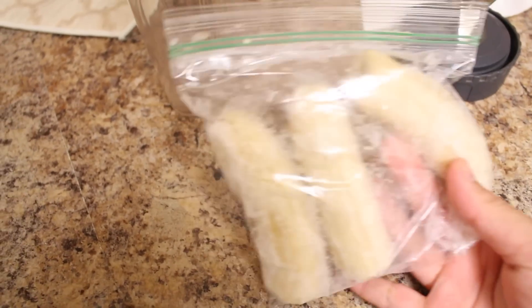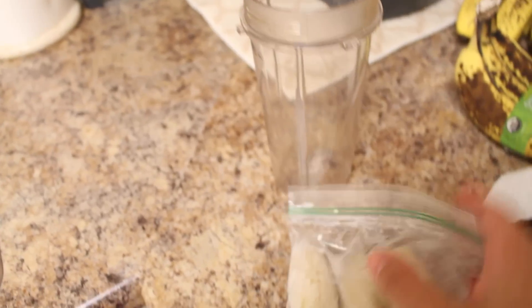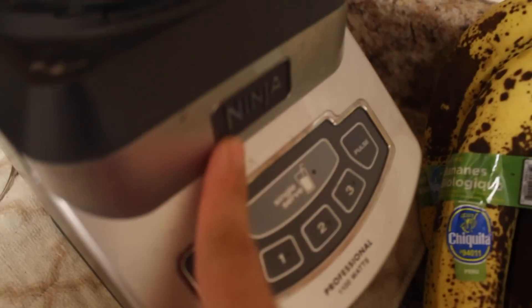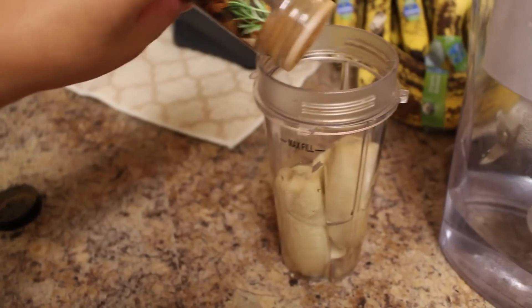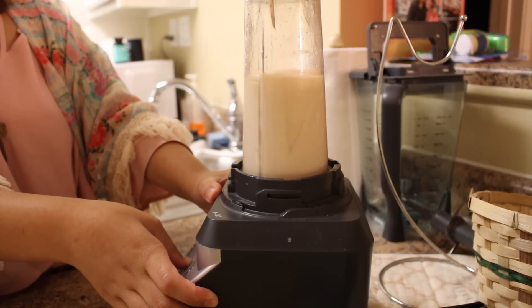So I always have frozen bananas. I keep lots of bananas and once they get ripe, I just put them in the freezer to save them. I'm just going to put these bananas in here — I use a Ninja blender. I add in a little bit of water and then sprinkle in some cinnamon powder. This is seriously like the best thing in the world. It is so, so good. It's so simple, so easy, so cheap, and so good.